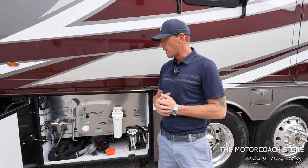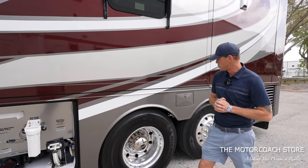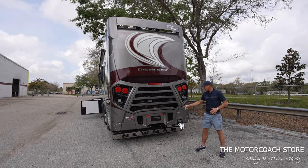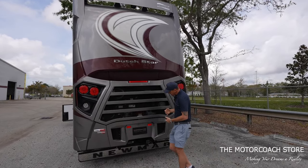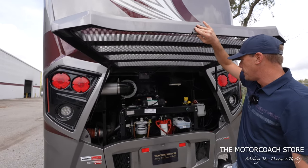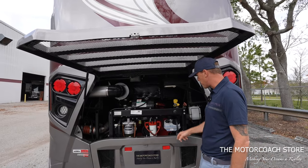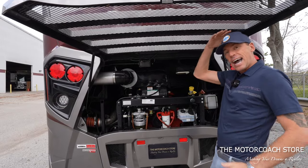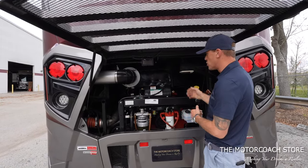They're not skimping on those important options in the Dutch Star — that's why this is just such a popular package. Coming around to the back of the coach, it's got a very cool style and a 15,000-pound towing capacity. To access the engine, just use that simple lever to open the engine hatch. You can see the Cummins 450 with easy access to your power steering fluid and some of your filters. I like the height of this engine hatch — it makes it easy for a technician to access.